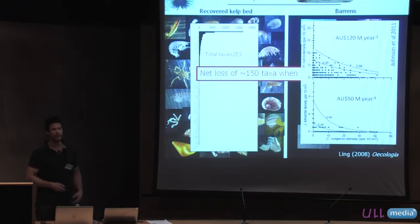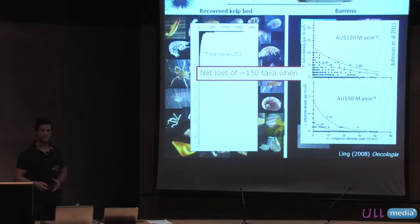We also get declines in the abundances of species that people really care about. Haliotis rubra — the abalone — is worth about $120 million a year to the Tasmanian economy, and as urchin density increases we get declining numbers of abalone. Similarly, as sea urchin densities increase we get a decline in the number of rock lobsters, which is worth a lot of money. All the research I've been involved with has been funded through industry, driven by the concern and threat that this sea urchin poses.